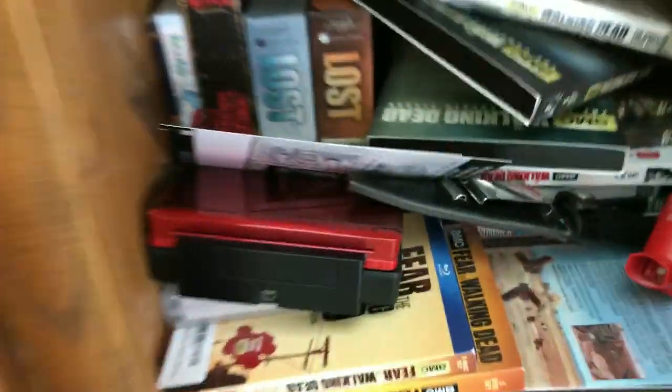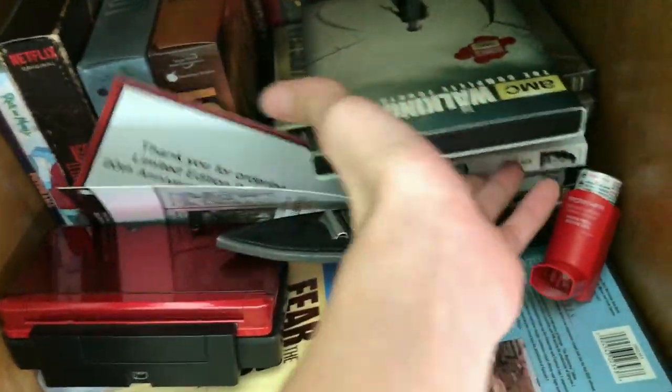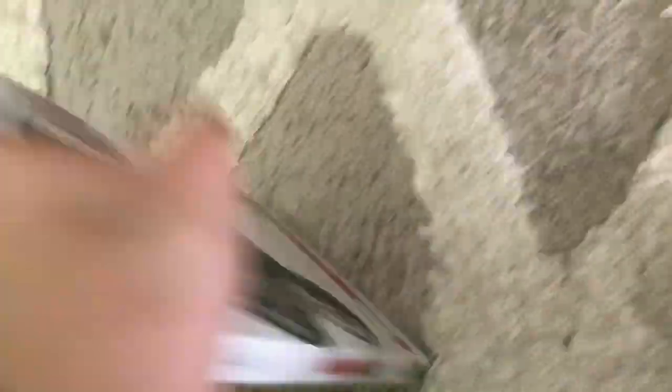In here I just have DSs, Walking Dead DVDs. I try and collect all the Walking Dead DVDs. Just a bunch of Walking Dead. I think Season 7 is still sealed — yep. I finished it, but I watched it on Netflix and I still have to start watching Season 8.